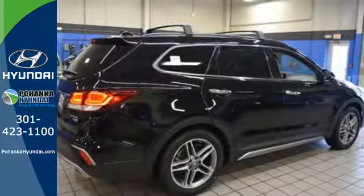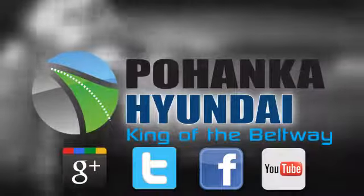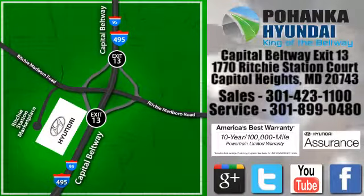Test drive this Santa Fe today. Visit Pohanka Hyundai, King of the Beltway, today. We are conveniently located on the Capitol Beltway at exit 13, 1770 Ritchie Station Court in Capitol Heights, Maryland.